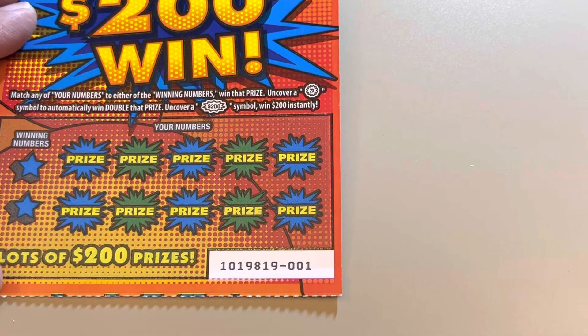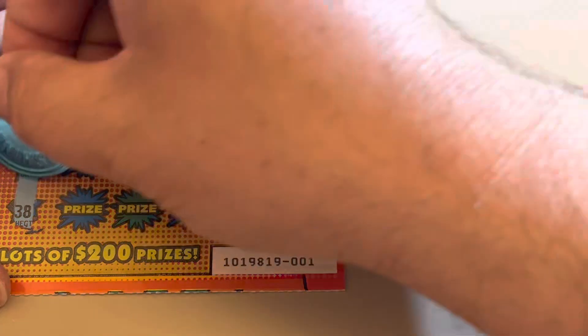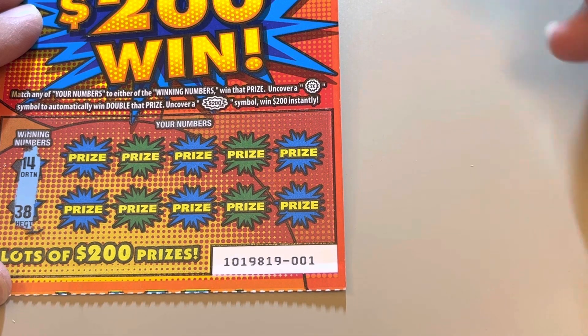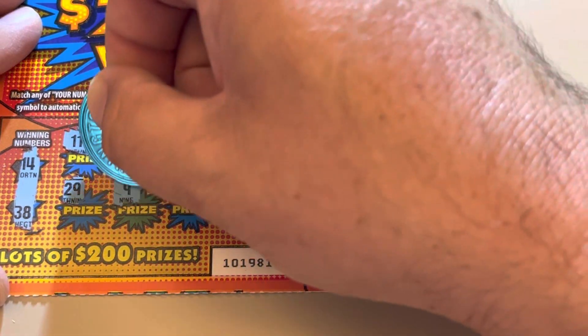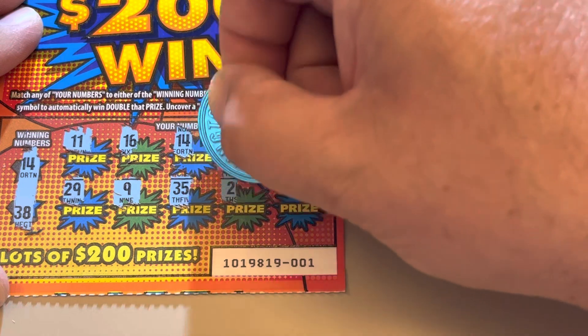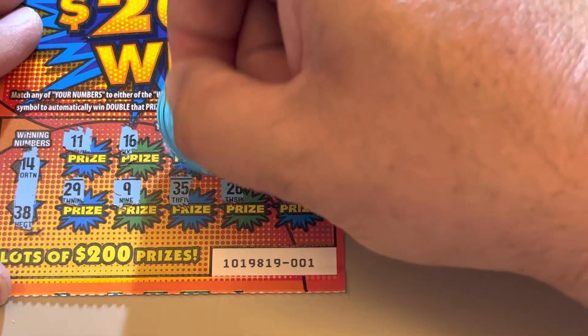No win on ticket zero. Winning numbers on ticket 1 are 14 and 38. There's a 14 for a win. We have a free ticket. That was on ticket 1.